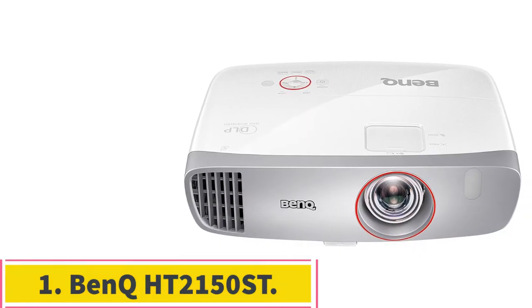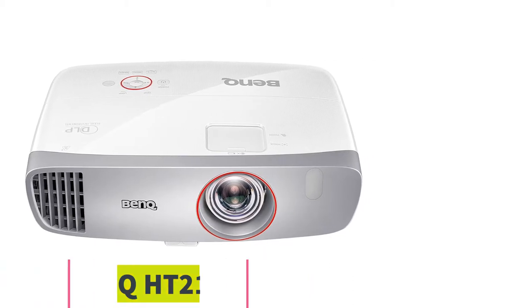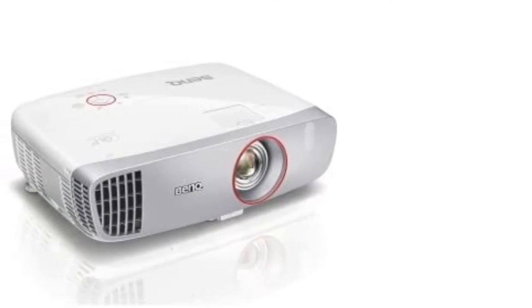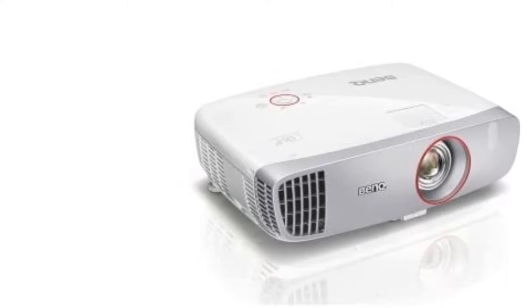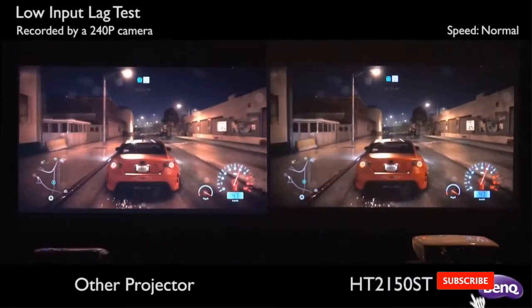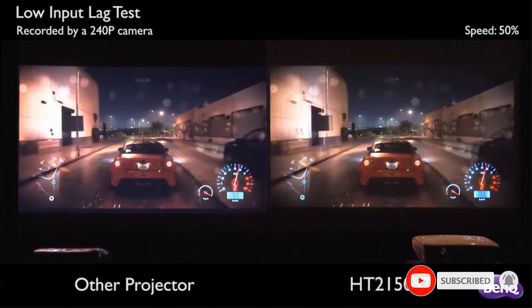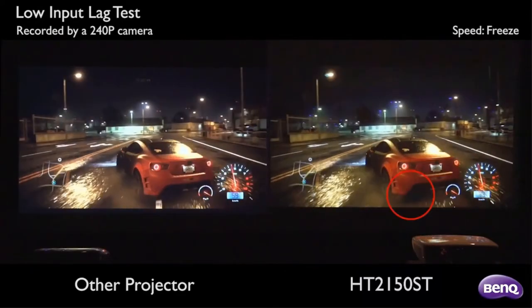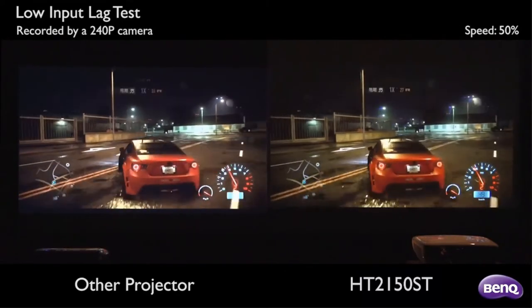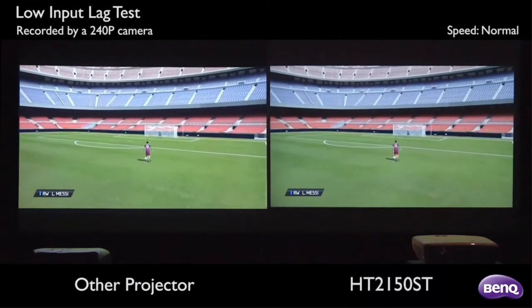Starting at number 1: the BenQ HT2150ST. BenQ is known for producing tournament-grade gaming monitors, and they've turned their expertise towards producing comparably powered PC gaming projectors with the HT2150ST. This gaming projector has 1080p resolution and an incredibly short lag time that makes it great for couch co-op or local competitive play. Visual acuity tends to suffer a bit with video gaming projectors, but the HT2150ST manages an exceptional level of color quality due to the RGB color wheel.